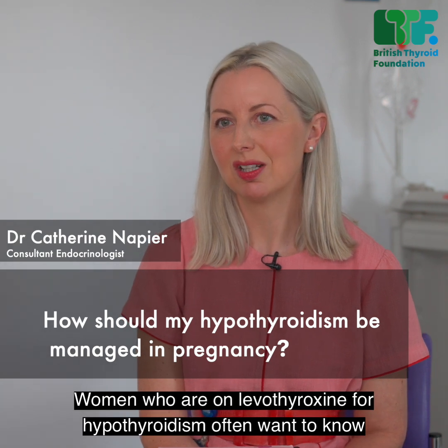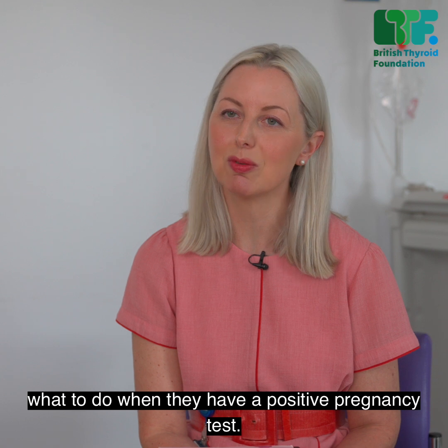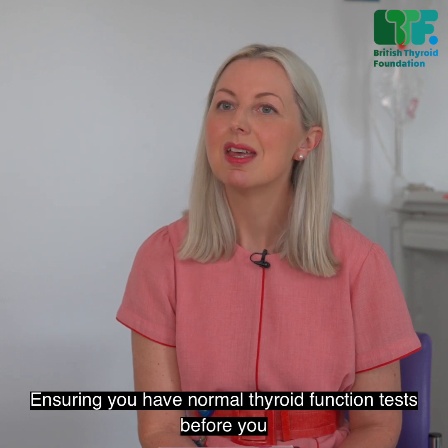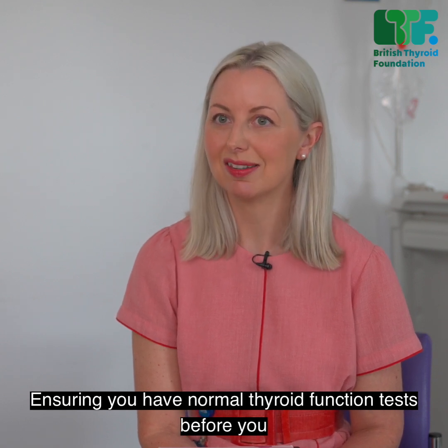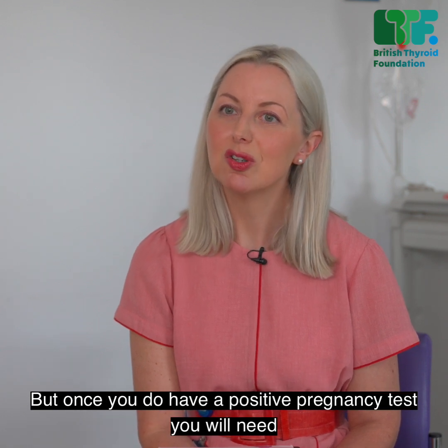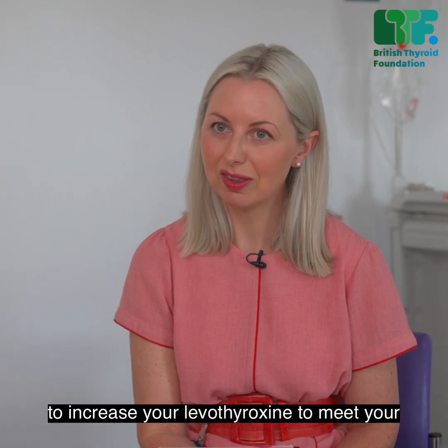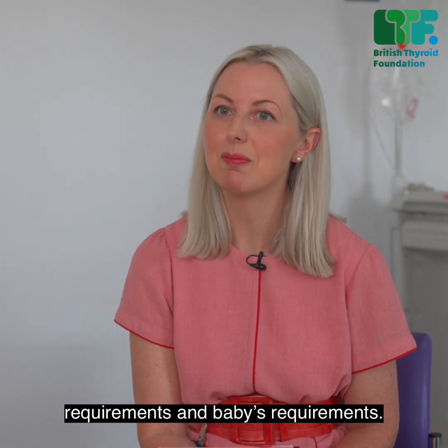Women who are on levothyroxine for hypothyroidism often want to know what to do when they have a positive pregnancy test. Ensuring you have normal thyroid function tests before you conceive is the best place to be. But once you do have a positive pregnancy test, you will need to increase your levothyroxine to meet your requirements and baby's requirements.